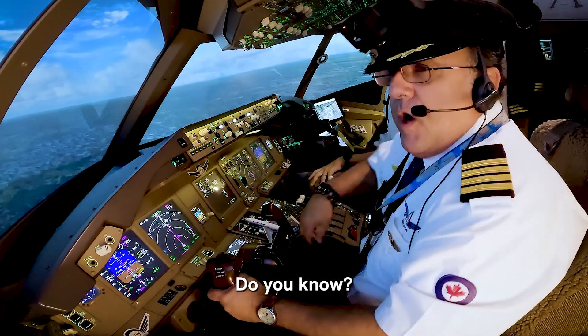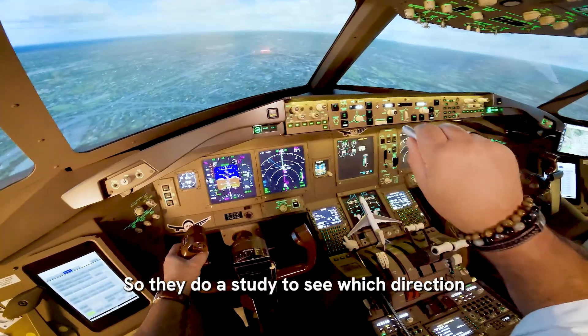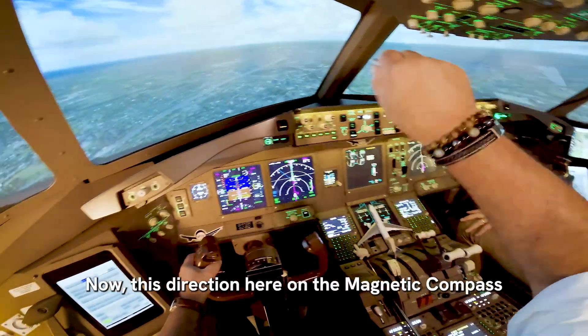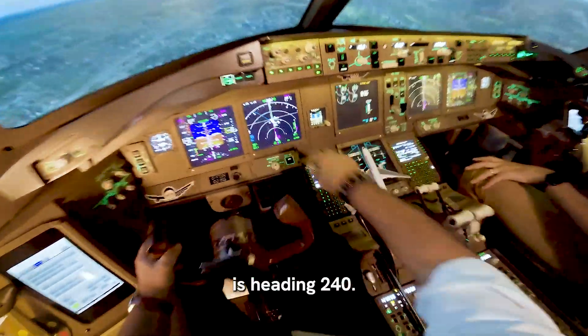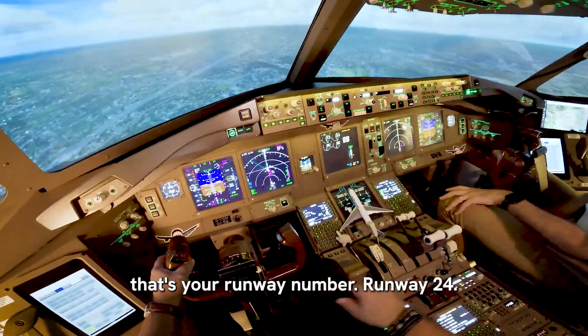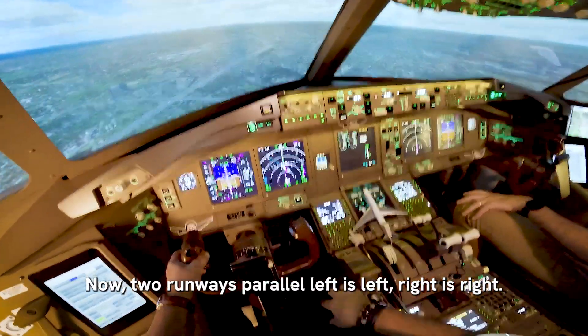Do you know? Of course you know. So they do a study to see which direction the runway is going to go. This direction here on the magnetic compass is heading 240. See — 2, 4, 0 — you cut the zero, that's your runway number: runway 24. Now for two parallel runways, left is left and right is right.